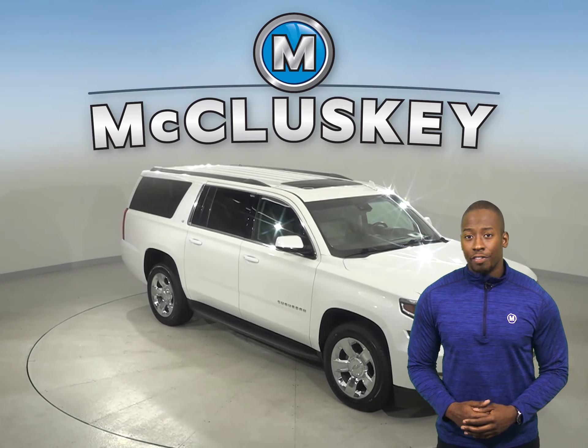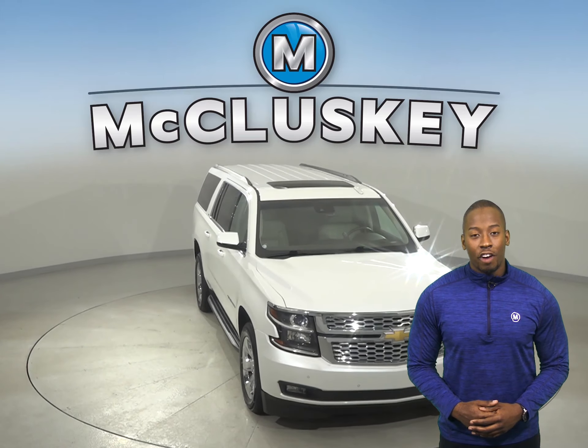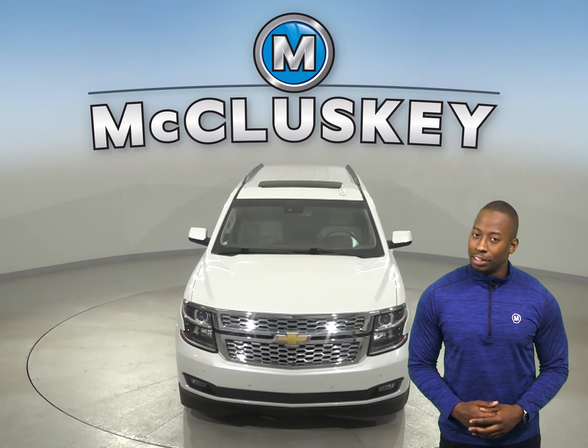This Suburban qualifies for our free lifetime warranty for unlimited miles and unlimited years.